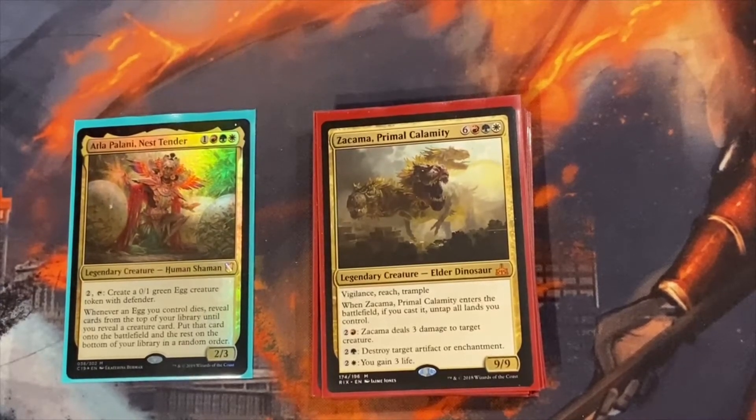Zacama, Primal Calamity is an amazing card — it's a Naya commander in its own right. It's really cool with Seedborn Muse because you get its effect every turn during your opponents' turns. You have access to all three of its effects, and on top of that it has Vigilance, Reach, and Trample.